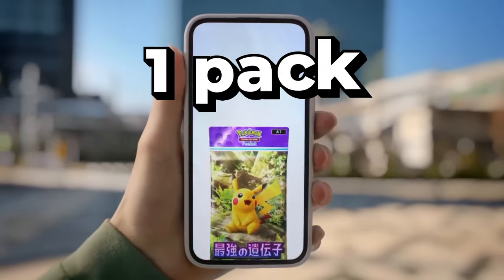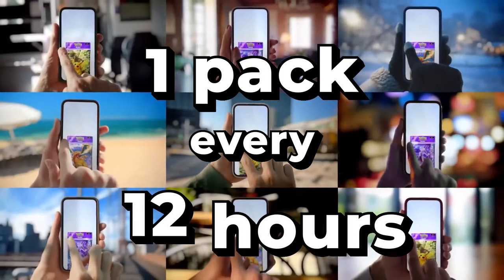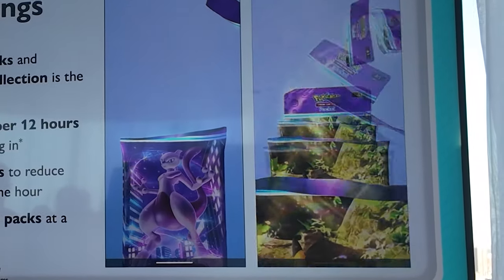Here is how the core gameplay works. You get to open up one pack every 12 hours, which means two packs per day. You can earn pack hourglasses to reduce the time by one hour. You can either open one pack or 10 packs at a time, and opening 10 packs at a time is very satisfying.